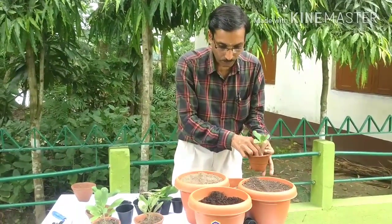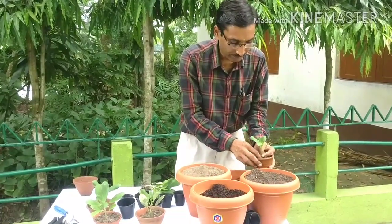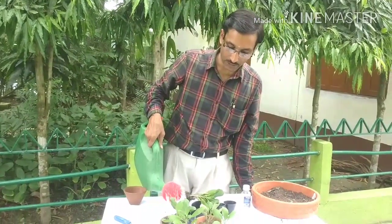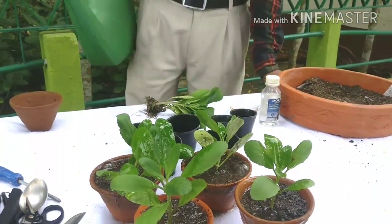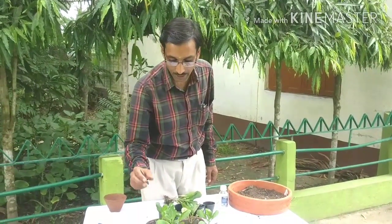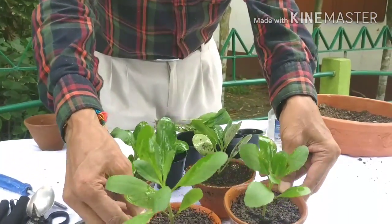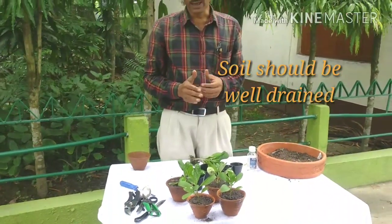I am putting all four plants here and now I am going to water them. These plants are ready and you can keep them at your home, terrace, or anywhere. The soil should be well-drained — I have given water and it has soaked away totally. The soil should be totally draining so that the water goes out. This is a very nice potting mix.